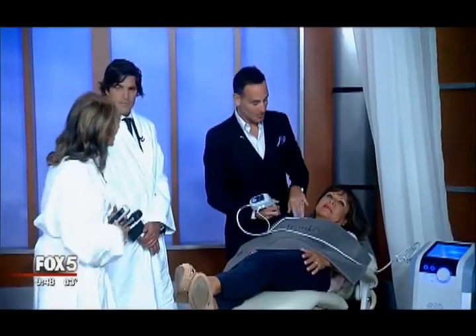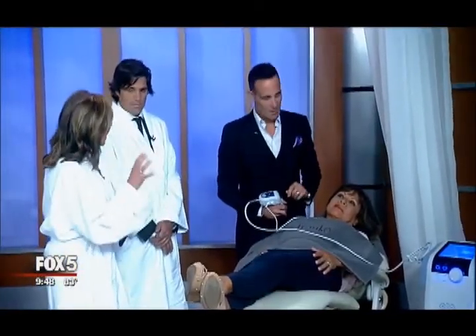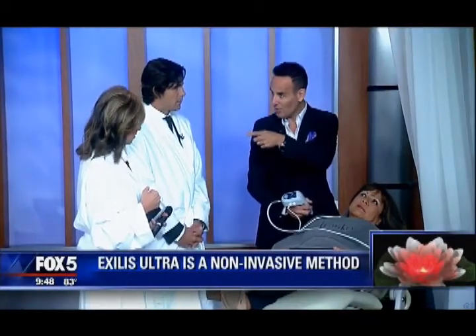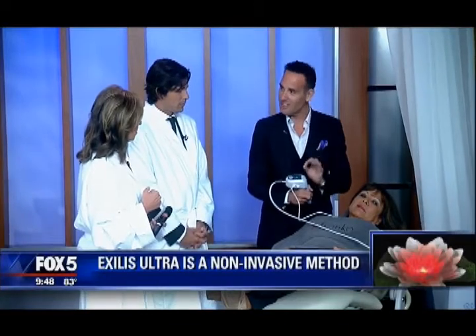This is the Exilis Ultra, and it's the latest and greatest in facial tightening. Is it like Ultherapy? Is it like Thermage? It's actually the best of both, because the two competing technologies in tightening are radiofrequency and ultrasound. Thermage and Ulthera are one of them. This is the first device to combine both technologies in one treatment — radiofrequency and ultrasound.